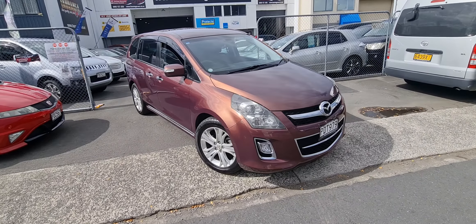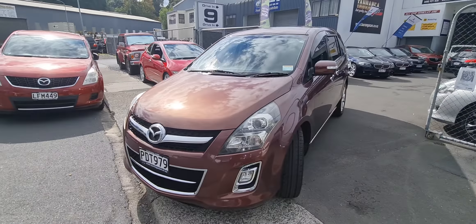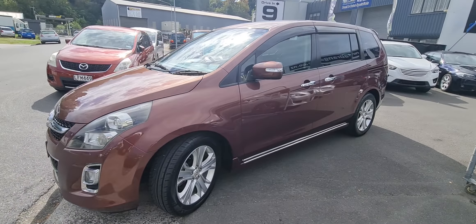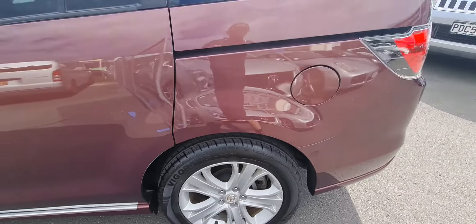Hey guys, Casey here from Tarion Cars bringing you today a Mazda MPV. This is the turbo model, beautiful metallic purple color. It does change in the sun which is beautiful. Factory monsoons, factory tints, factory alloys.